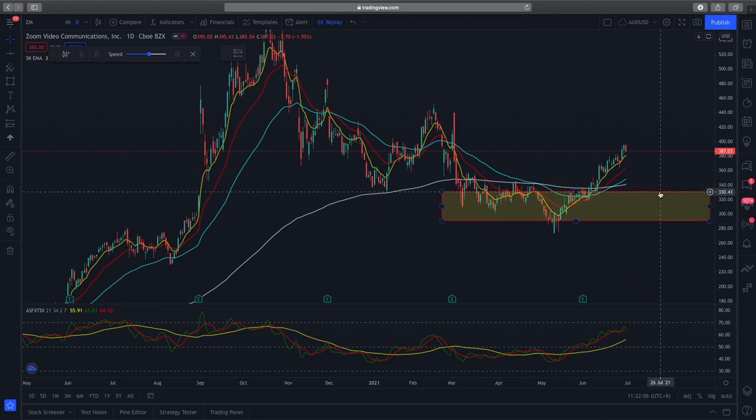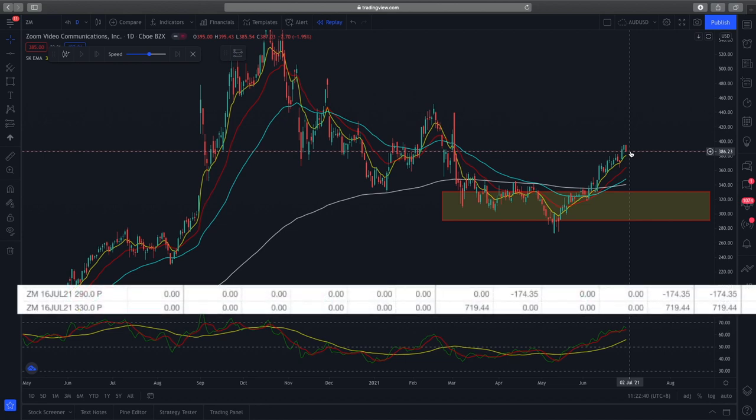If prices were to continue to trade sideways or trade above this range, I'll be keeping the full premium of about $590. If on expiry prices trade below $290, I'll be taking the max loss of about $3,400 to $3,500 USD — that would be my total risk of the trade. As of yesterday, I closed the Zoom put spread and managed to keep the premium of about $530 to $550.